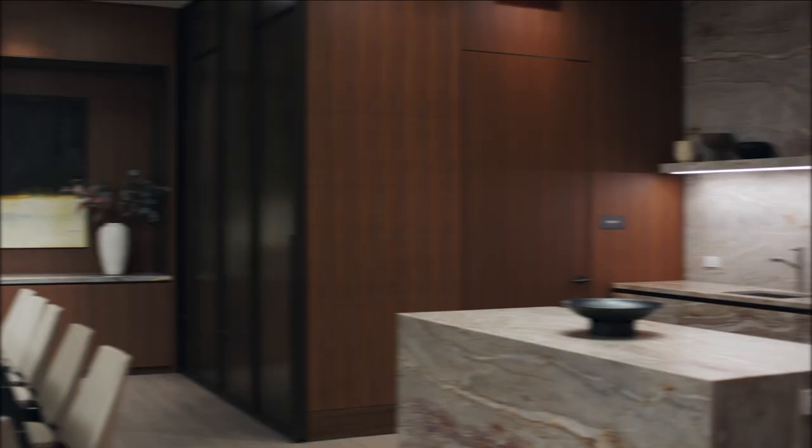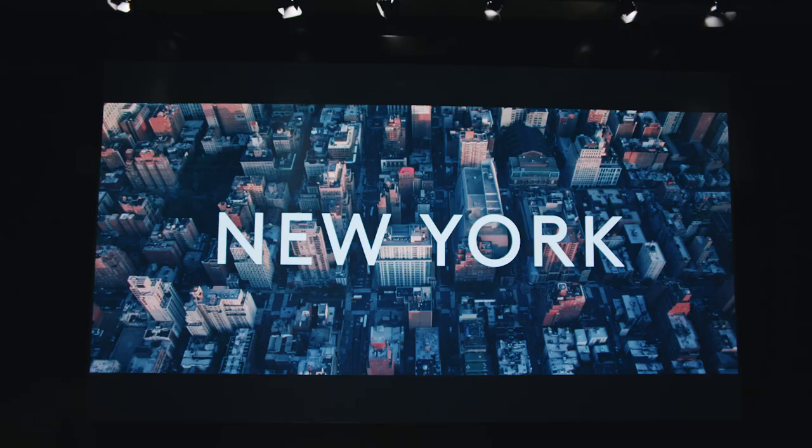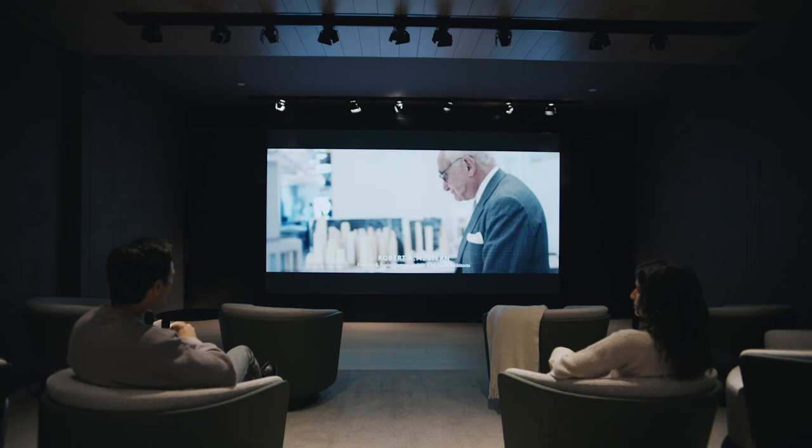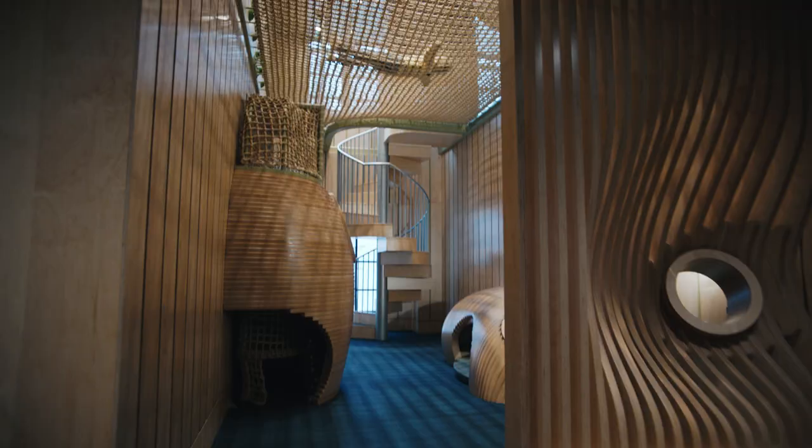Nearly 20,000 square feet of amenities complement your daily life, including the event lounge and private dining room. For some of our younger residents, we have our Beluga Pod, a one-of-a-kind two-story play space.